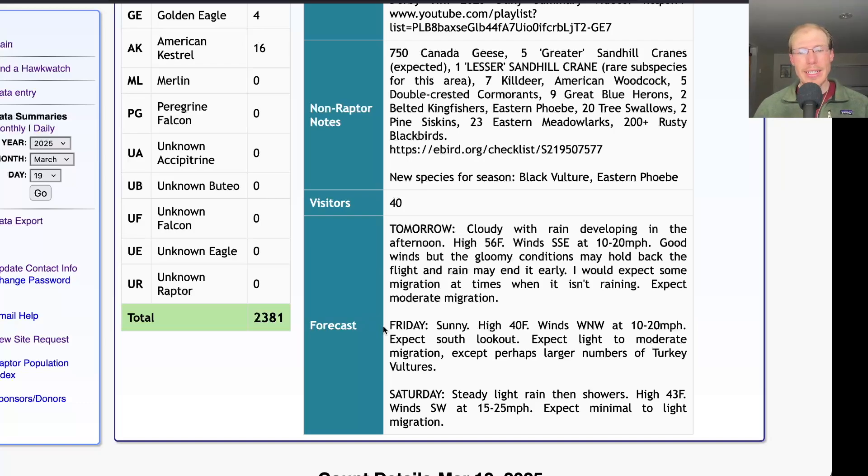For Friday, it's looking sunny with a high around 40 and west-northwest winds at 10 to 20 miles per hour — that's a cold, slightly unfavorable wind. We'll be down at the south lookout and there could be a lot of turkey vultures moving, but I really wouldn't expect too much else on those winds, and birds tend to be more distant from the south lookout. So probably a slower recovery day for Friday. Saturday is looking quite rainy, although there are southwest winds at 15 to 25 miles per hour — decent southerly wind — but the high is only 43, so cold and damp. Wouldn't expect much for Saturday.